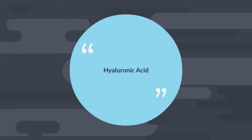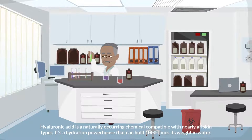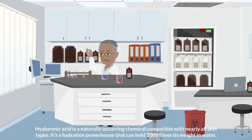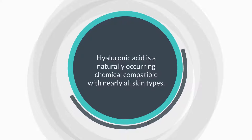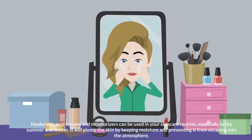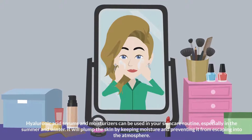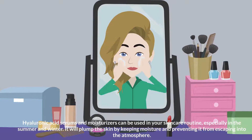Hyaluronic Acid. Hyaluronic acid is a naturally occurring chemical compatible with nearly all skin types. It's a hydration powerhouse that can hold 1,000 times its weight in water. As a result, it's one of the finest moisturizing agents for both dry and oily skin. Hyaluronic acid serums and moisturizers can be used in your skincare routine, especially in the summer and winter. It will plump the skin by keeping moisture and preventing it from escaping into the atmosphere.